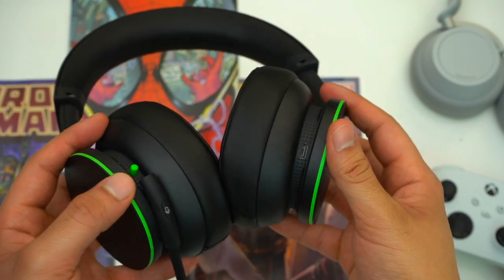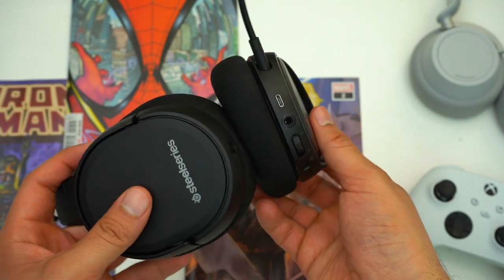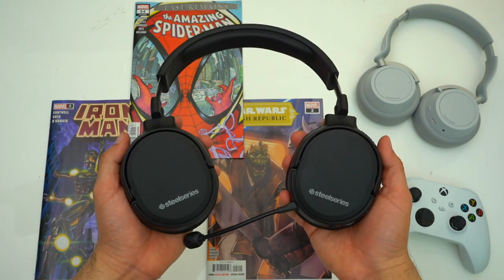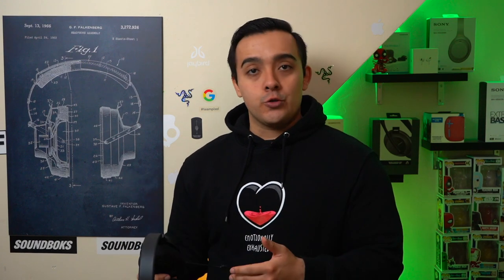Both Xbox's headset and the Kraken Pros charge via a USB-C port, whereas the Arctis Ones charge via a microUSB port. If you're using an Xbox Series, the Xbox headset or Kraken Pros are more convenient because you can charge your headset and controller with the same cable. If you go with the Arctis Ones you'll need two separate cables. But if you're using an Xbox One, all of this gets reversed — the Arctis Ones become more convenient because Xbox One controllers still charge via microUSB.